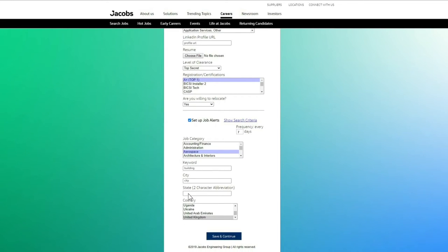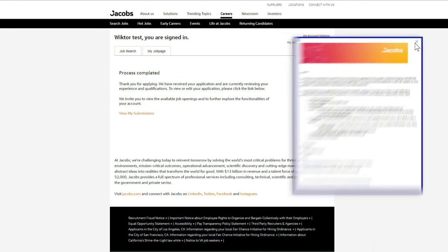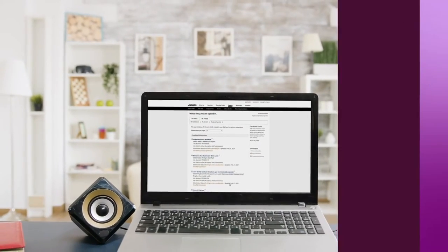Be sure to join our Talent Network to get alerts for job openings that match your qualifications and interests. Once you've applied, you will receive an email confirmation from our talent acquisition team. To check the status of your application, select My Job Page to view your progress through our application process.